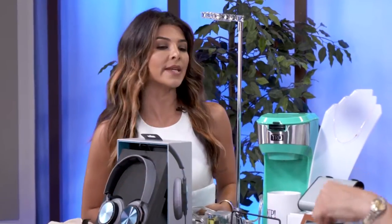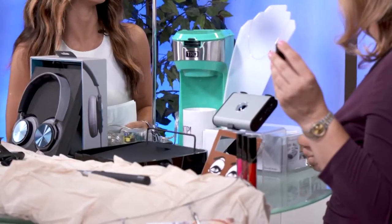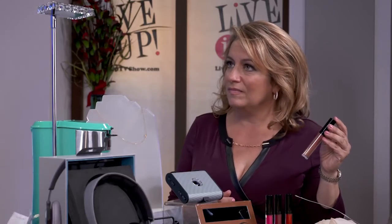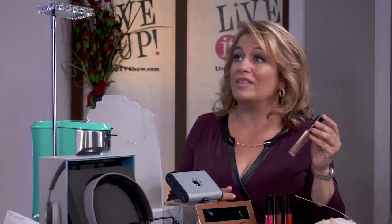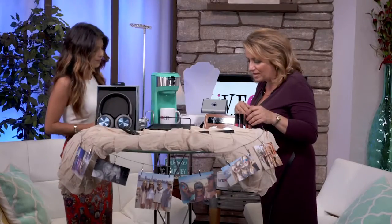We start with our liquid lipsticks. They are amazing because it's a gloss and a lipstick at once, and I guarantee it will last all day. It's $22 at Shop.com, and you get cash back. I love the cash back program at Shop.com. It looks good — beautiful colors.